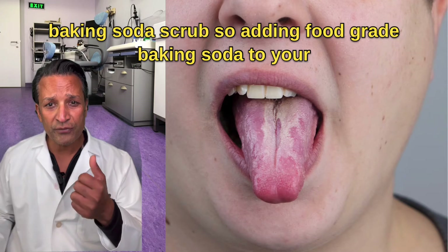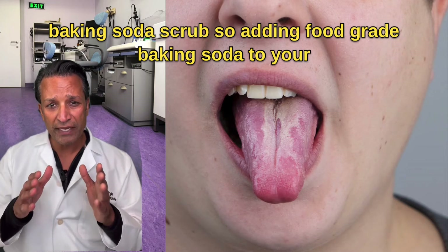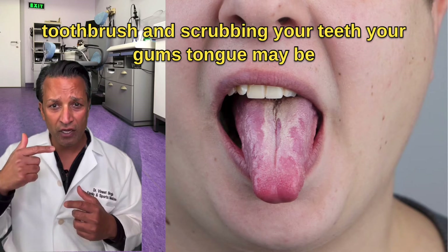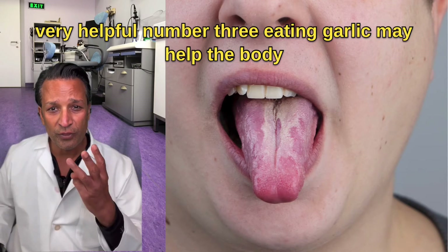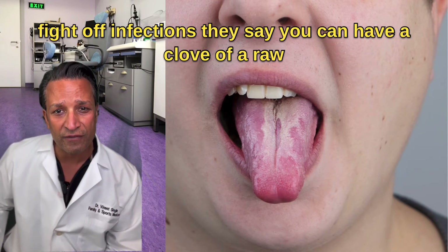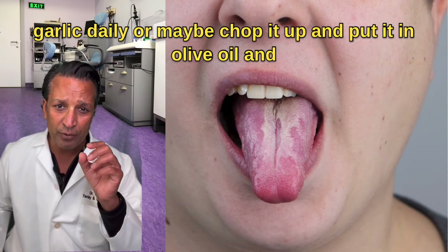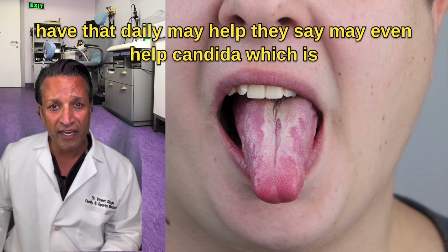Number two: a baking soda scrub. Adding food grade baking soda to your toothbrush and then scrubbing your teeth, your gums, and your tongue may be very helpful. Number three: eating garlic may help the body fight off infections. You can have a clove of raw garlic daily or chop it up and put it in olive oil and have that daily.